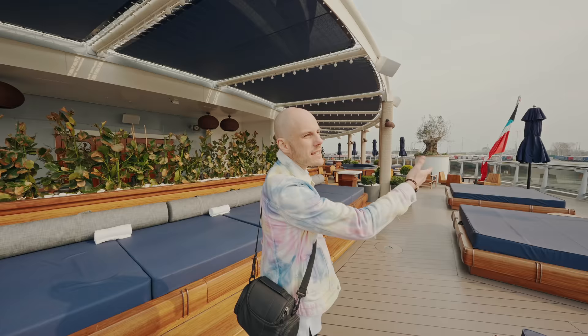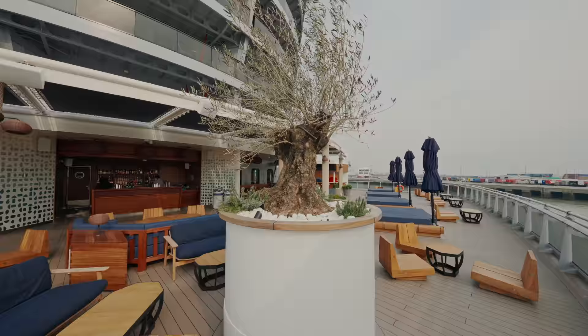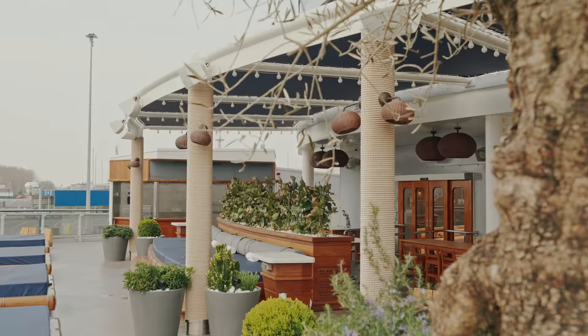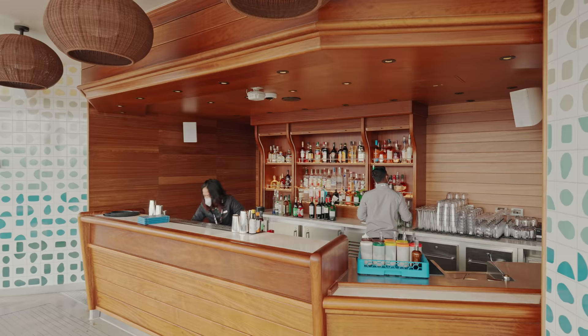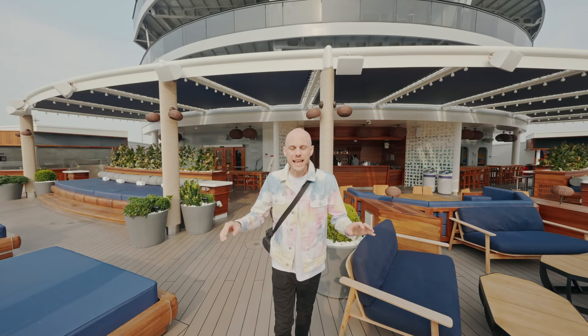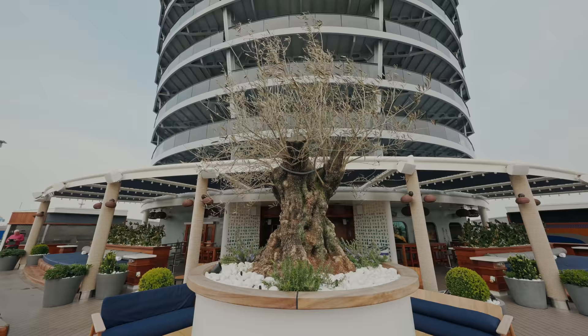Imagine we're docked today, but imagine this in the Caribbean or the Mediterranean, out at sea — it's beautiful. We've been on it in warmer weather in August in the UK and it's gorgeous. It's just a cool place to come out and chill and grab a light bite to eat. The little mezze plates they do are delicious.